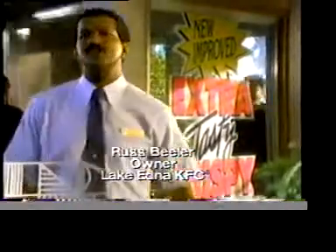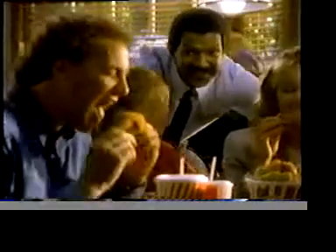The folks in Lake Edna want to know the secret of new improved KFC Extra Tasty Crispy — how chicken can be so crispy outside, yet so tender and juicy inside.